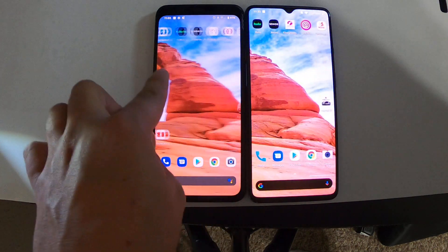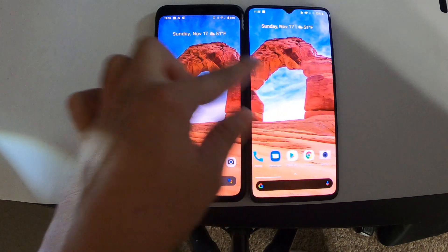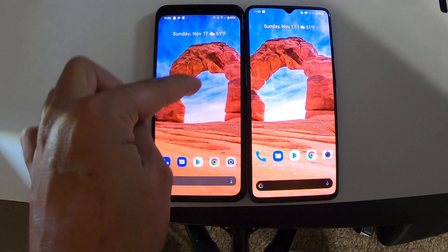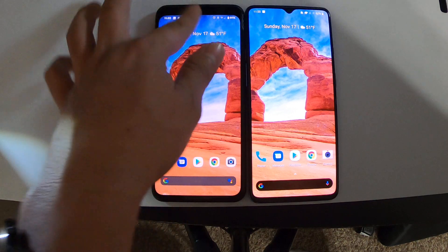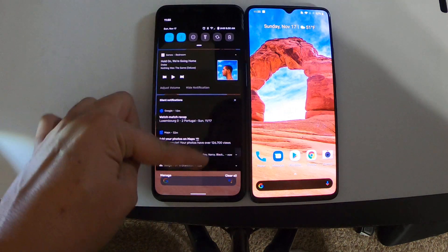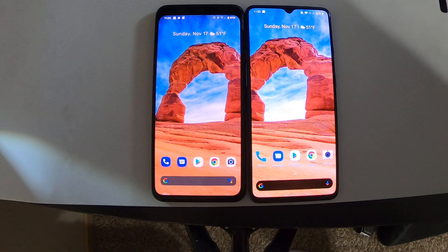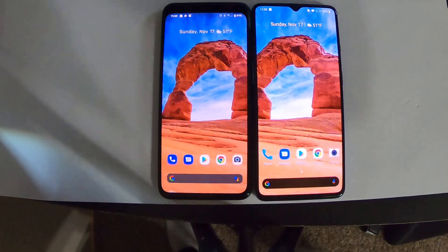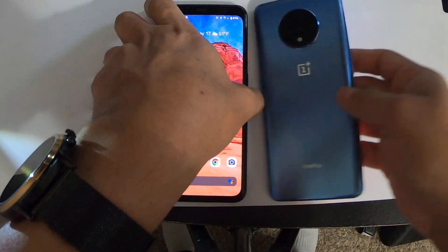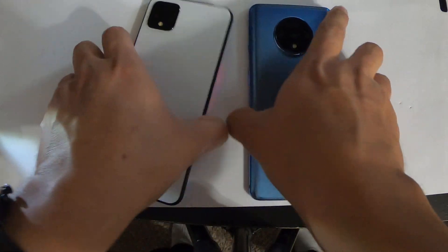As far as display, they both have 90Hz refresh displays. On the Pixel I did have to force it because you need the brightness at 75% to get the 90Hz refresh, whereas the OnePlus 7T runs 90Hz all the time. Also, with the OnePlus 7T you get an ultra-wide camera, whereas the Pixel 4 XL doesn't have one.